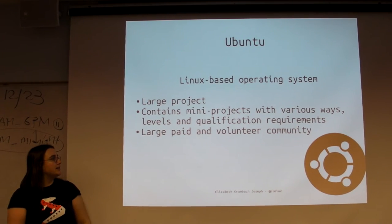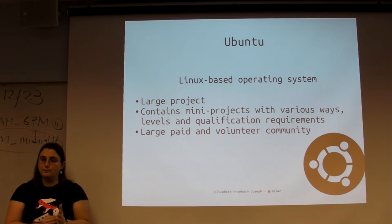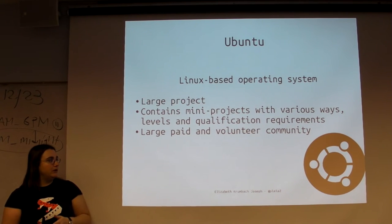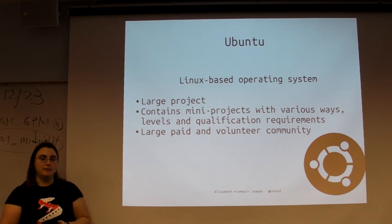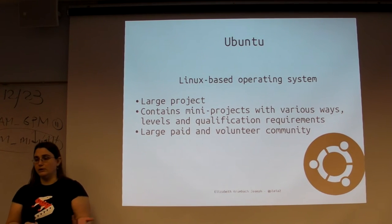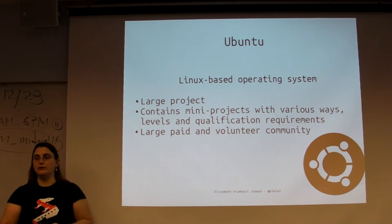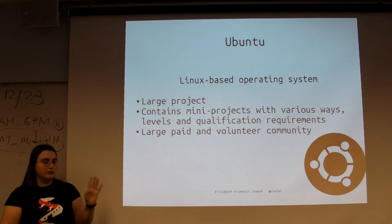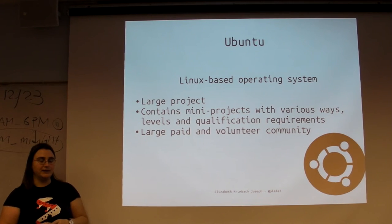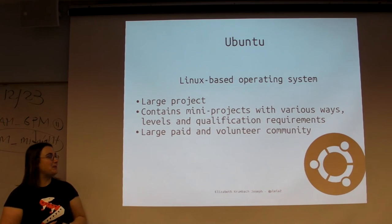Ubuntu has all these small sub-projects, plus a large volunteer community and a large paid community. There's a company called Canonical that sponsors Ubuntu - they own all the trademarks, handle all the legal stuff, and pay a few hundred developers to work directly on Ubuntu. Then you have people like me who are just volunteers doing it in our free time because we love Ubuntu or use it somehow in our work. There's a large mix of who's getting paid and who's not, and it leads to a very interesting dynamic in the community - sometimes really cool, sometimes really not, if someone feels they're not being properly compensated.